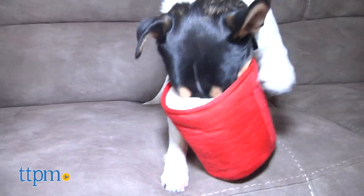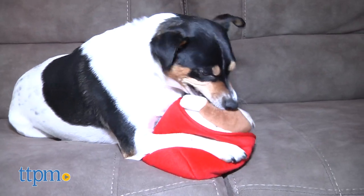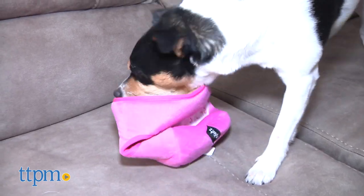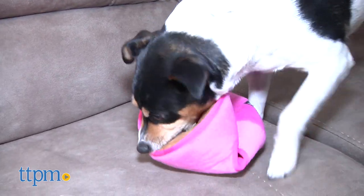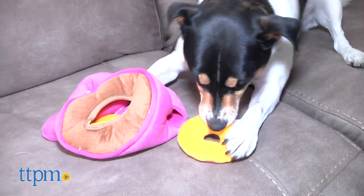These engaging dog toys are whimsical and made with Zippy Paws' well-known quality standards. That being said, these are not chew toys and should be removed immediately if your dog starts to nosh on them. Like any dog toy, this one should be played under strict pet parent supervision.